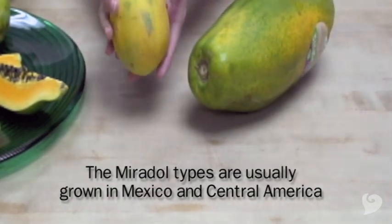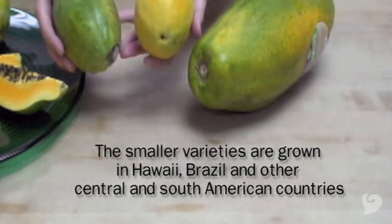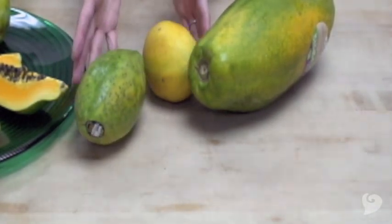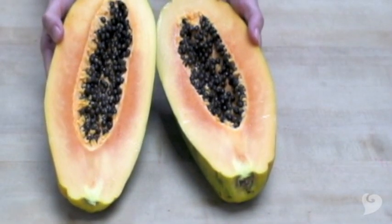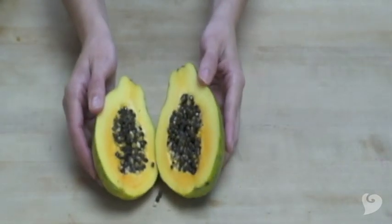The smaller ones, which are sometimes called solo, but you'll see many different names like Hawaiian, sunrise, apoho solo, sunup, and others. The larger papayas tend to be mellower and slightly earthy flavored. The smaller papayas tend to be more sweet and intense flavored.